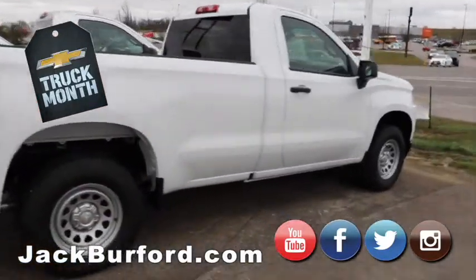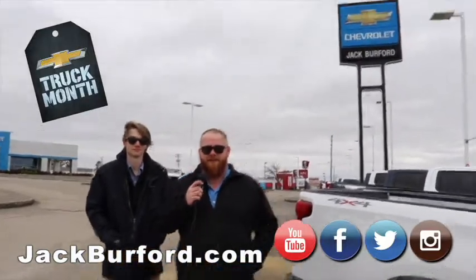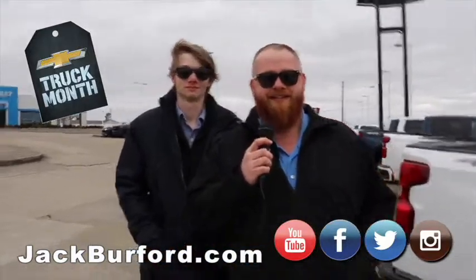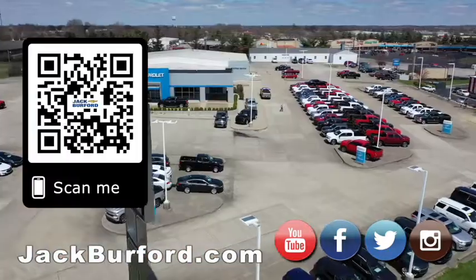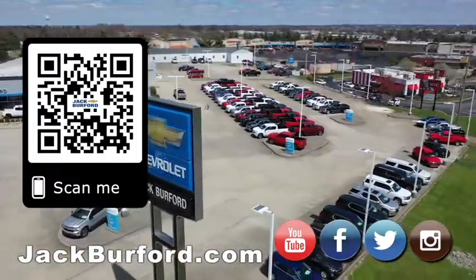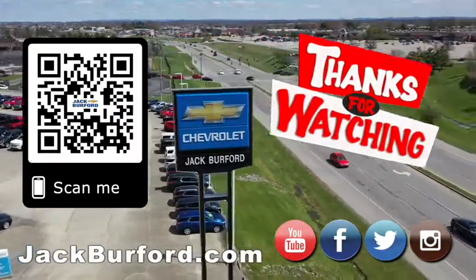If you all want to know any more information about these vehicles, check us out at JackBurford.com, all the social media — Facebook, Twitter, Instagram. Don't forget to subscribe to us on YouTube. We'll see you all next time. Why would you buy a vehicle anywhere else? Make sure to visit us at JackBurford.com and subscribe to our YouTube channel.